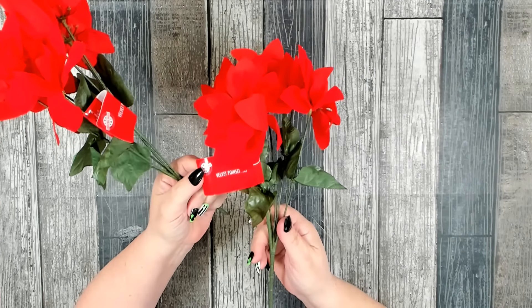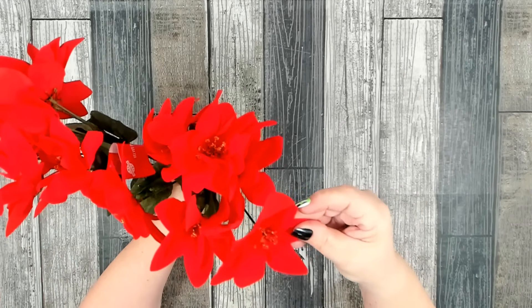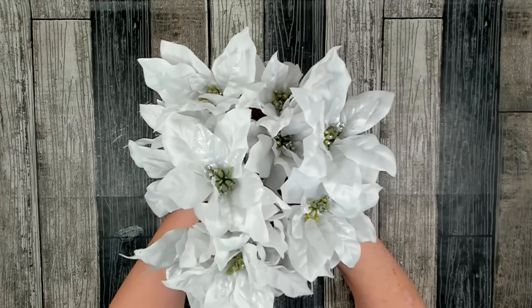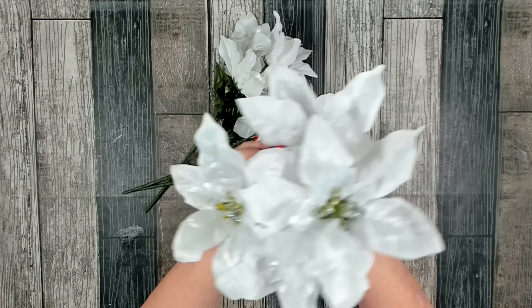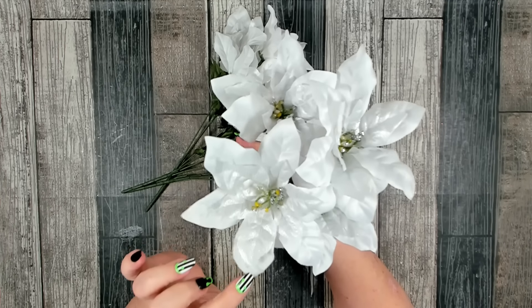I did pick up some poinsettias — these are their velvet poinsettias. I just grabbed two stems. I like these, they're nice and rich in color. I also like the way they did the center. I thought these were really pretty as well. I grabbed four stems of these — they're just calling them poinsettias but they added just a little bit of silver to the center.